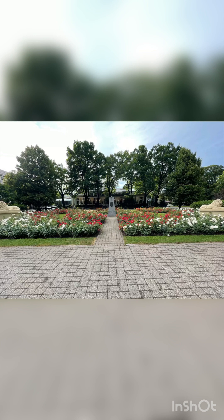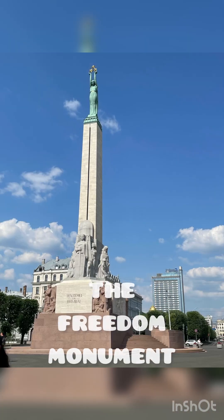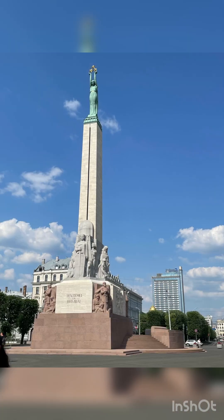First in my list is the Freedom Monument. It stands as a symbol of national identity and an unbreakable spirit of the Latvian people.